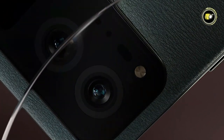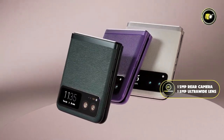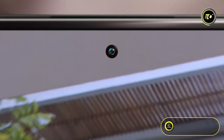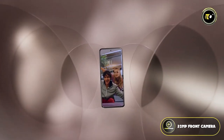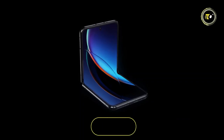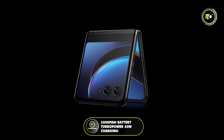The camera department showcases a sharp 12-megapixel rear camera with an accompanying 13-megapixel ultra-wide lens that boasts macro-vision capabilities. For the selfie enthusiast, a crisp 32-megapixel front camera ensures flawless shots. Ensuring the longevity of your device is a robust 3800mAh battery, supercharged by TurboPower 30W charging.